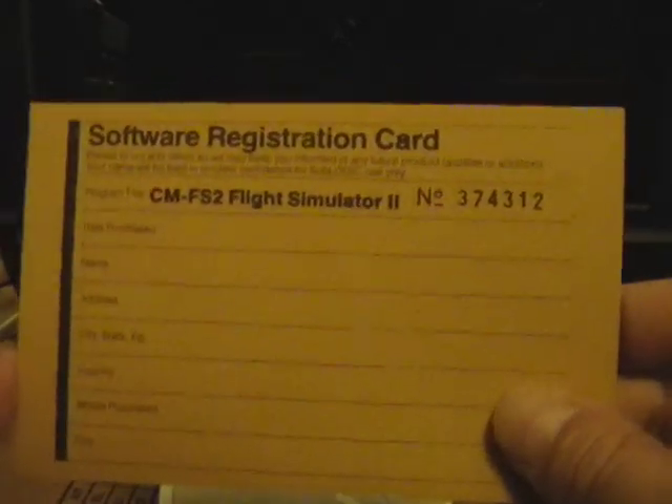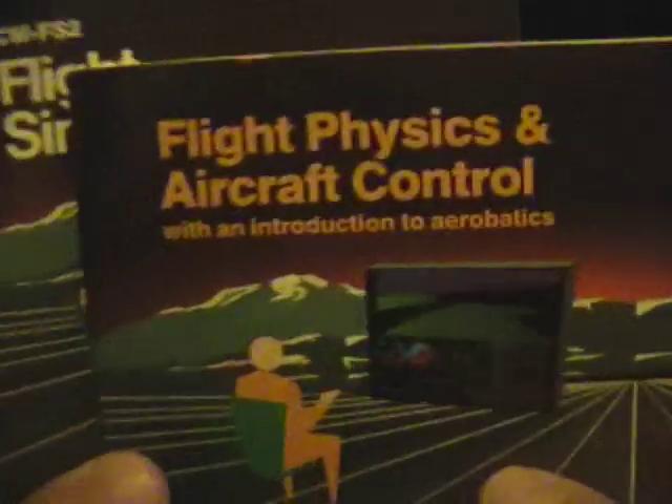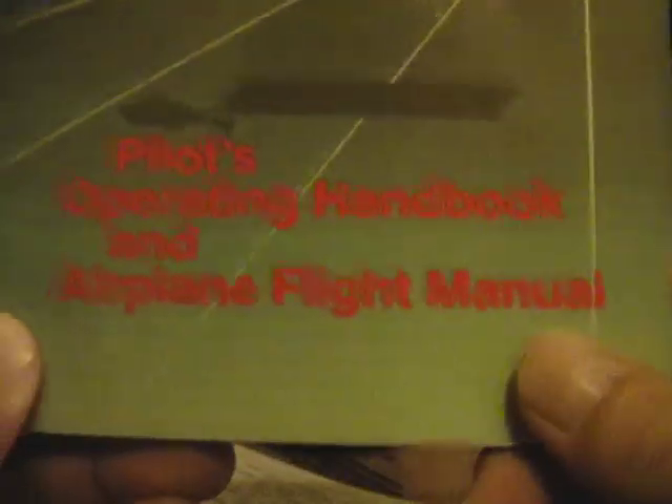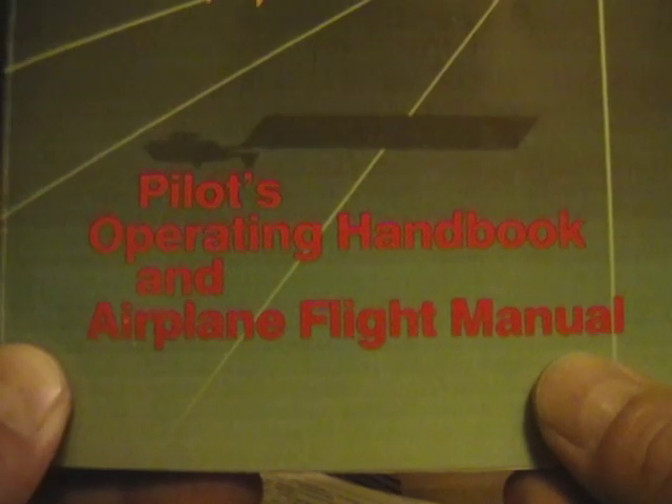This looks like the product registration card with the serial number, so whoever owned this didn't register it. There's a bunch of marketing material, a product description, and what looks like a readme — an addendum for the manuals. And the manuals: you have two pretty heavy manuals here. Flight Physics and Aircraft Control, and a Pilot's Operating Handbook and Airplane Flight Manual.